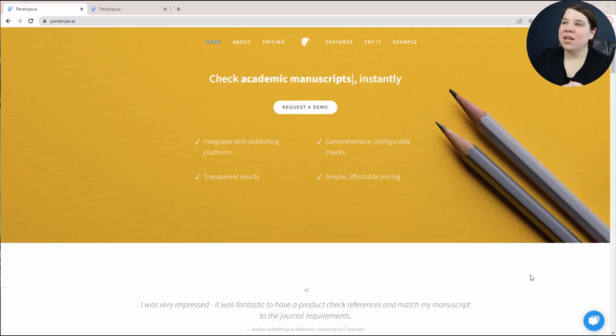If you are someone who is trying to write a research paper and you're nervous about submitting it, this video is going to be awesome for you. I'm going to talk about Penelope.ai, which essentially uses AI to check your manuscript to make sure that you're meeting the general requirements that academic journals typically look for.